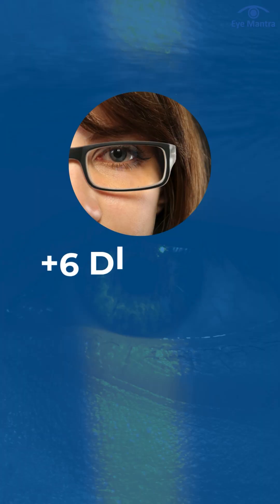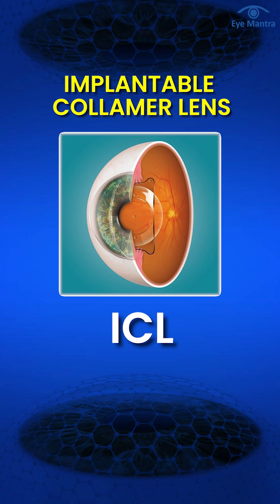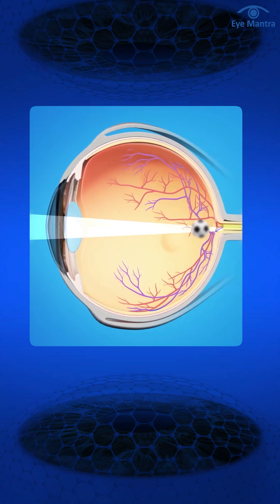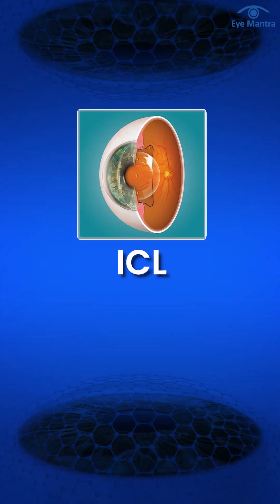However, if your prescription is above plus 6 diopters, ICL — which means implantable collamer lens — could be an option, but it's only possible if there is enough space in your eye to implant the lens, which is not the case for every hyperopia patient. In many cases of hyperopia, the eye's length is shorter, which reduces the available space for implantation. In such cases, ICL surgery might be risky or not possible at all.